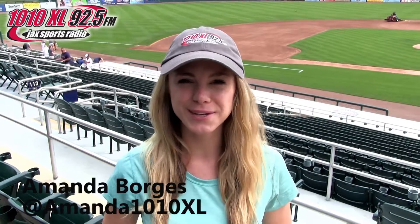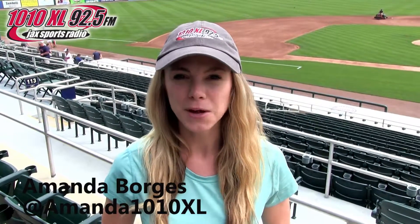It's day two of our spring training tour brought to you by Coastal Equipment. We are in Fort Myers still, but we are here at Hammond Stadium, the home of the Minnesota Twins. They will face the Red Sox today. We were just over at Fenway South, so today we're excited to be here at Hammond Stadium.